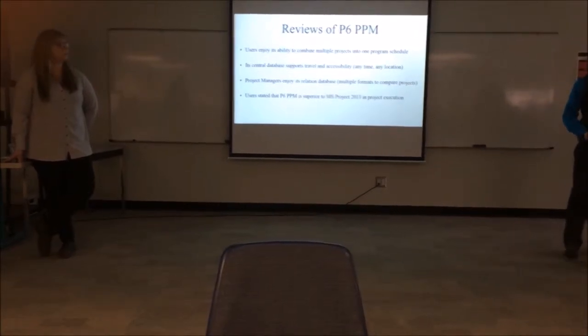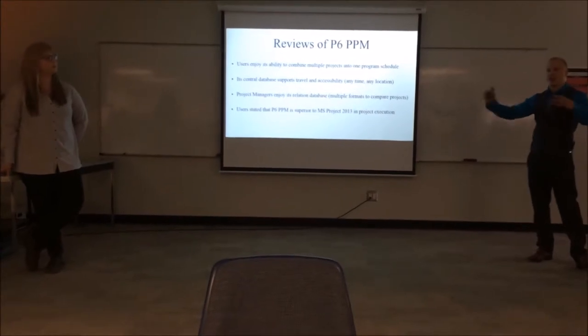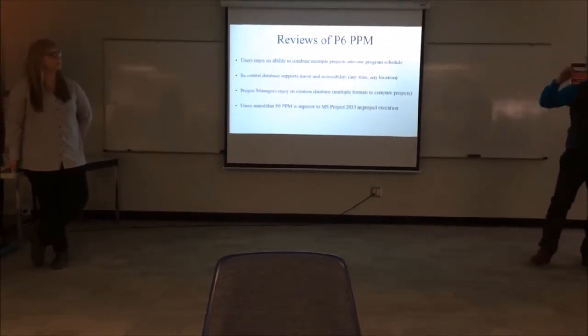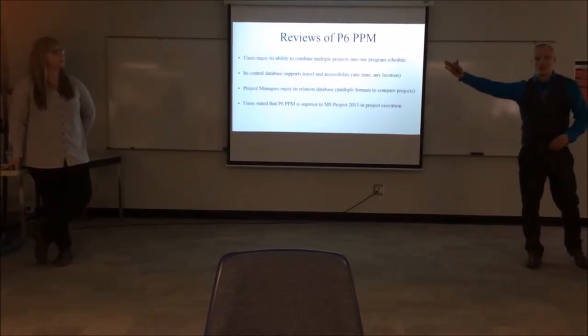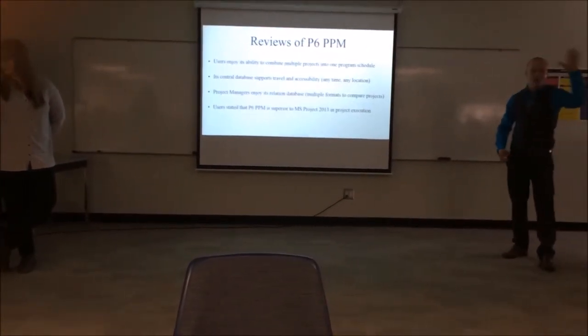Primavera's database supports travel and accessibility. So if you're working on a large project and dealing on an international scale, you can grant authority to someone elsewhere to see it at any time, and you can travel and still use it because it's an online database.